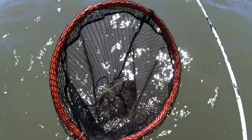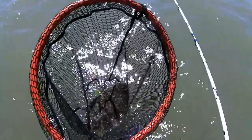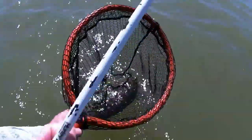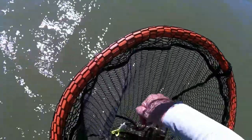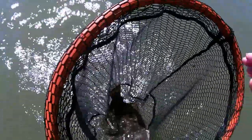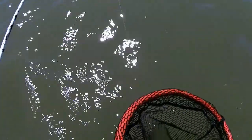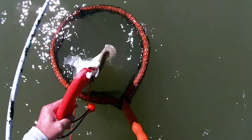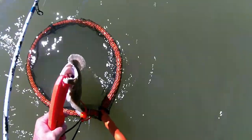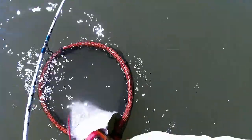All right, here we go. First flounder of the day. I'm going to say this bad boy looks a little like a 15er. I'll have to measure it up. Followed it deep. Didn't have to worry about counting the 30 seconds with this guy.